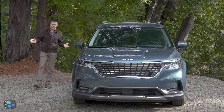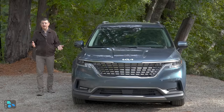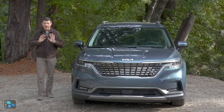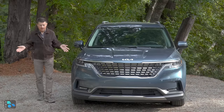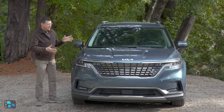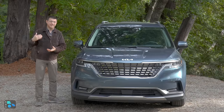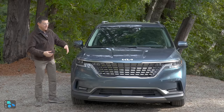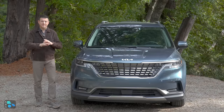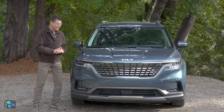Minivans have an interesting reputation. The use of 'minivan mommy' as a semi-derogatory term is a little perplexing, because statistically every human alive today has a mom. For some reason, humans seem to think they shouldn't drive what their parents drove — whether that's a station wagon or a minivan — unless somehow it's an SUV, which is the one automotive form that has transcended that.